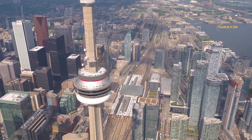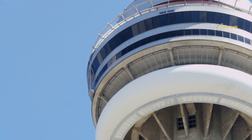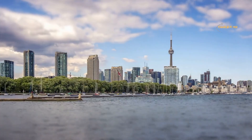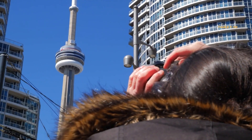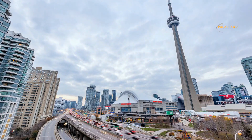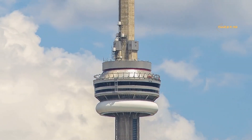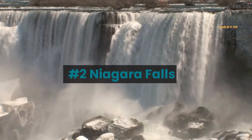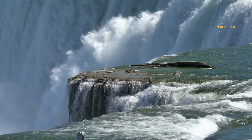There are also several observation decks and a 360-degree rotating restaurant for visitors to enjoy. Daredevils can conquer the EdgeWalk — a full-circle, hands-free adventure around the perimeter of the tower's main pod, taking place 116 stories above the ground. The tower is also known for its innovative design and engineering and is considered a marvel of modern architecture.